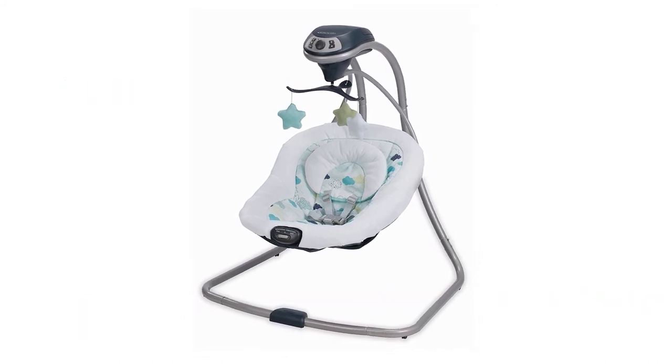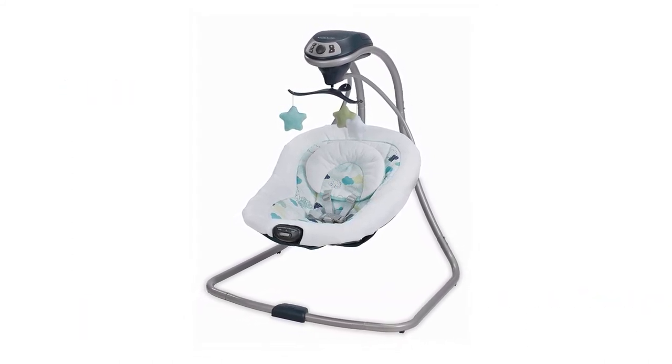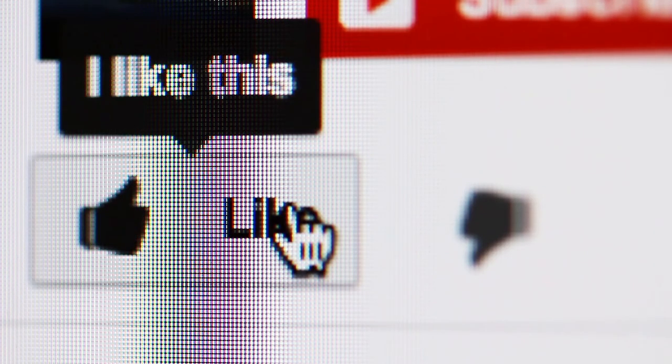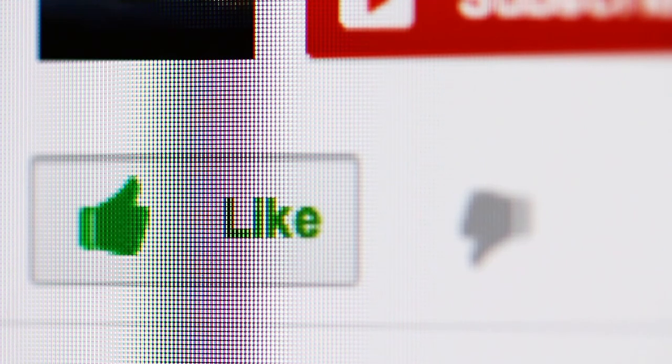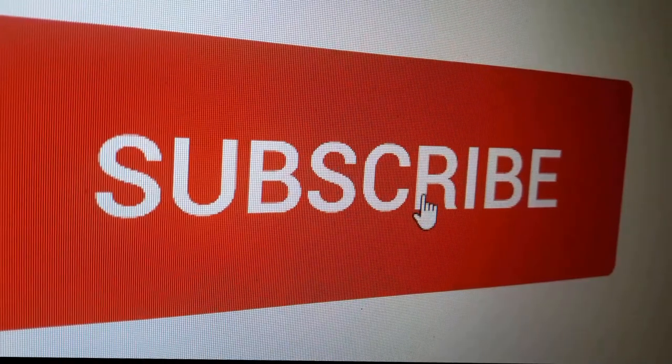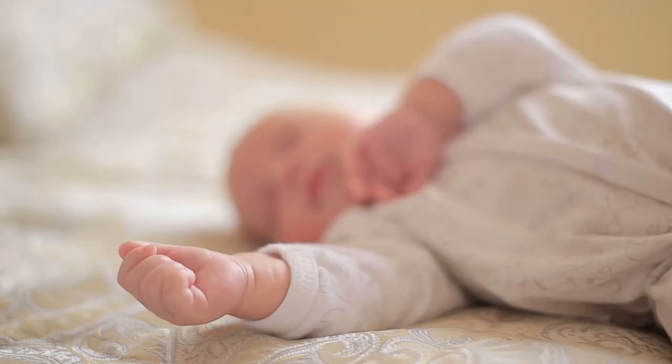We have placed links to all the products mentioned in this review in the description box below. If you found this video useful, please hit the like button to let us know. And if you are new to the channel and liked this review, you might want to consider subscribing. Here are some more videos we thought you might like.